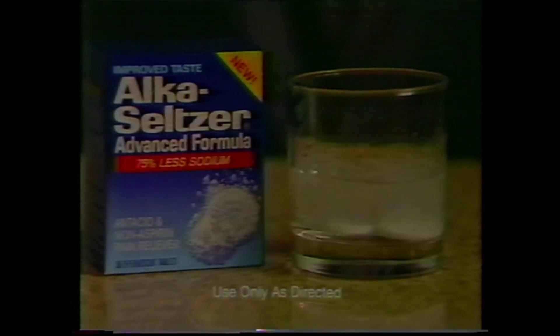You have heartburn with headache, right? I have the perfect remedy — it's fast and nothing's more effective: Alka-Seltzer. New advanced formula Alka-Seltzer. I can't take Alka-Seltzer. This one's easy to take — it has 75% less sodium, a fresh lemony taste, and you can take it with just a little water. How was it? Great, but it's not Alka-Seltzer. Yes, it is.